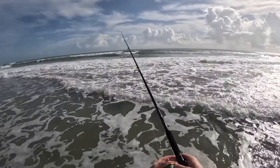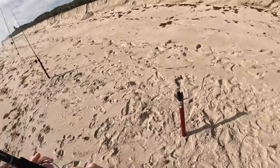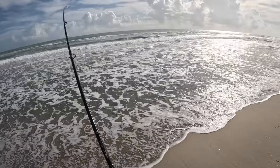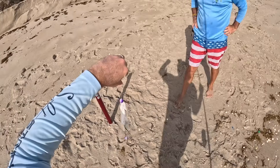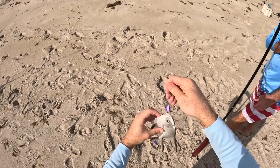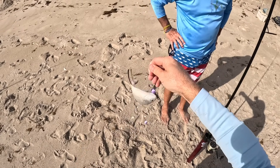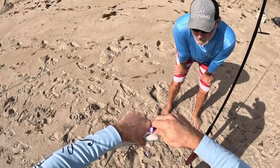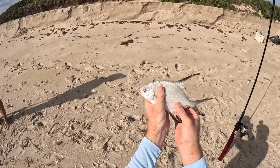Another great example of how hot this bite was — I literally cast it out, started walking the rod back to the holder, and fish on before I could set it down. Look at what we have here — it's flat. Heck yeah! It's called a palometa — it's in the same family as pompano and permit. I've never caught one before. No specific size regulation on them. They're delicious — you can cook them just like a pompano. There's a lot of meat on that fish.